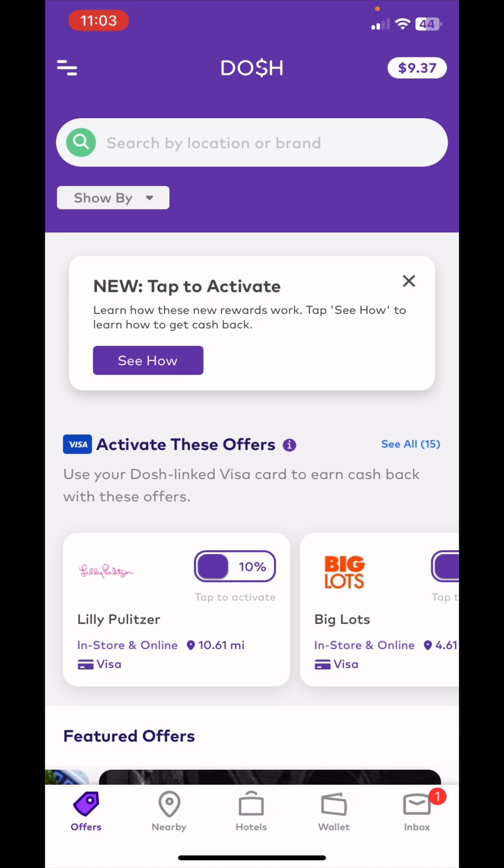What's going on y'all, it is Chris with pennies2thousands.com, and I gotta show you about this app Dosh. We're gonna get cash back for going to retail stores, different hotels, and different restaurants. We need cash back on all three of those things, and I'm gonna show you how you can do it.